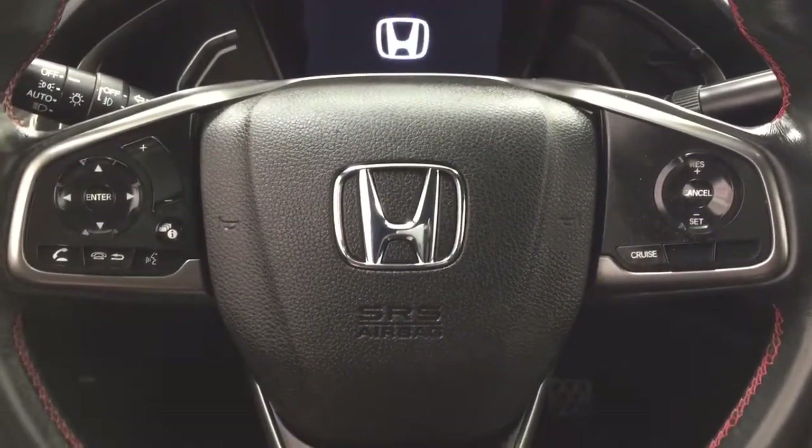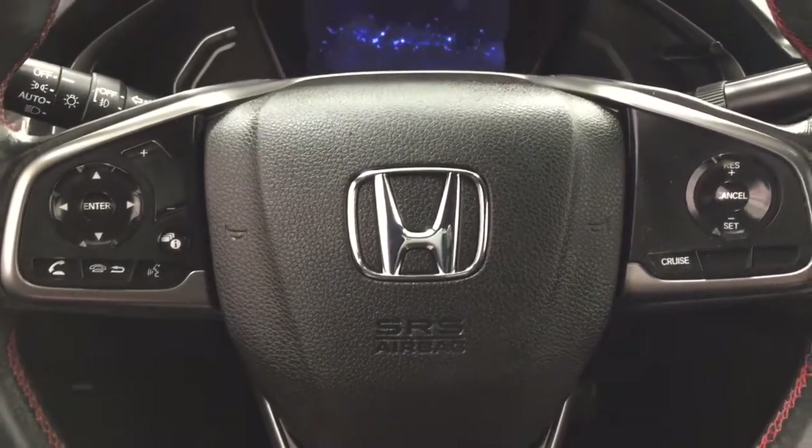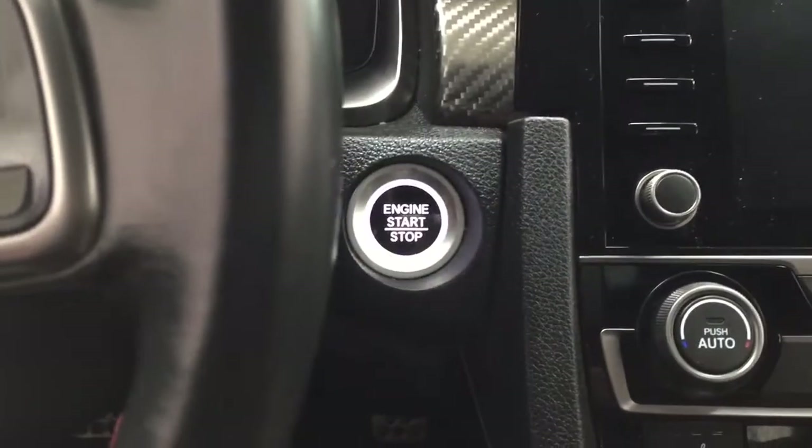A couple of the controls you'll see on the steering wheel include your scroll function, Bluetooth connectivity, voice recognition, as well as cruise control. And it does come equipped with push-button start. All you have to do is put your foot on the brake, push in the clutch, hit the push button, and it will start up for you automatically.